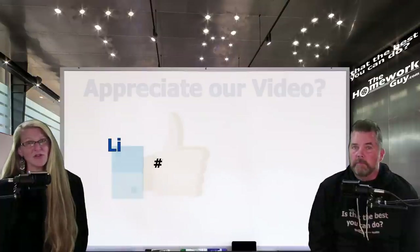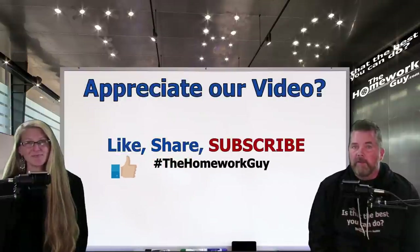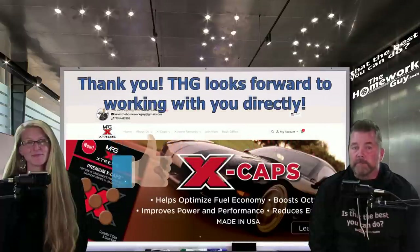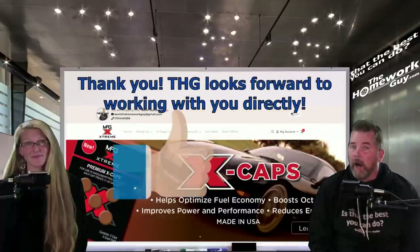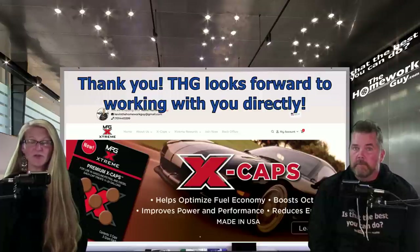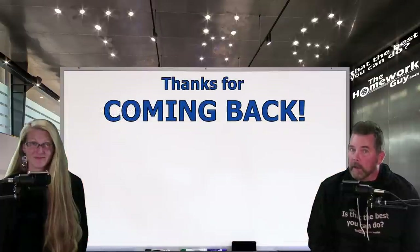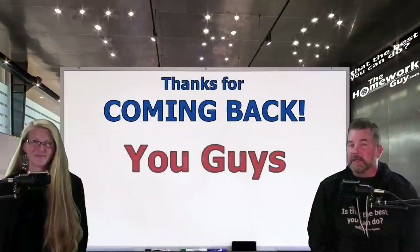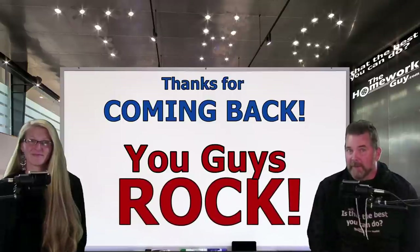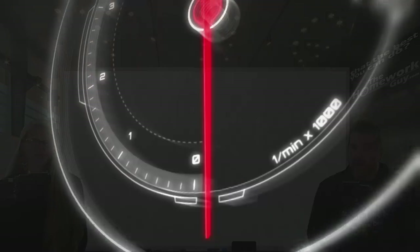If you learned something today, they'd appreciate a big thumbs up. Please remember to comment and share with family and friends. Thank you to the many who have already taken advantage of the MPG Extreme X-Cap. If you're new to the THG channel, don't forget to subscribe. The entire Homework Guy team is here to help you, the car owner, and that's what they strive to do in every video. Thanks everyone for coming back — they've got your back, always have, and they'll see you on the next video.